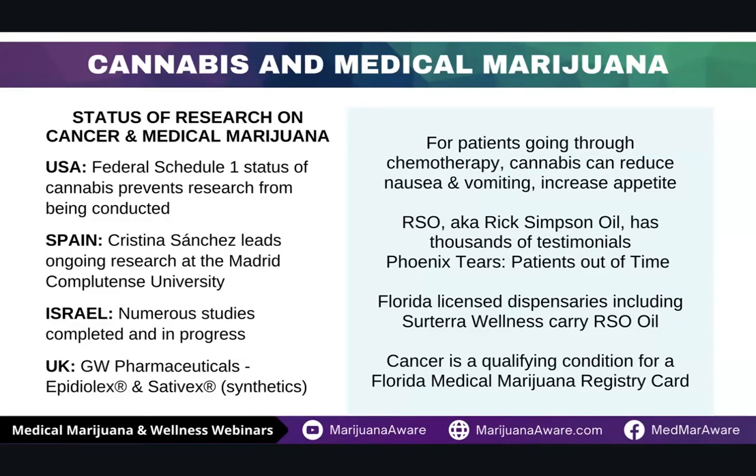The biggest issue in the U.S. is that cannabis is still a Schedule I narcotic as listed by the DEA, the Drug Enforcement Administration. Currently, there is not a way for pharmaceutical companies or universities to have trials in the U.S. that focus on cannabis. A lot of our research is coming out of Spain, Israel, the U.K., Canada, and also a lot out of China. But the bottom line is there have been thousands of testimonials showing that Rick Simpson Oil has helped a number of people. Here in Florida, licensed dispensaries carry RSO or FSO, and cancer is one of the qualifying conditions to get a medical marijuana card. Cancer and medical cannabis really go hand in hand.